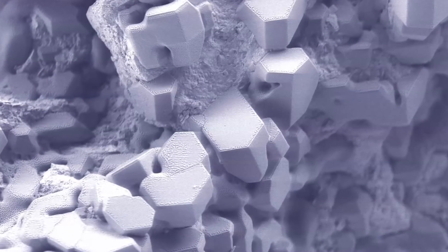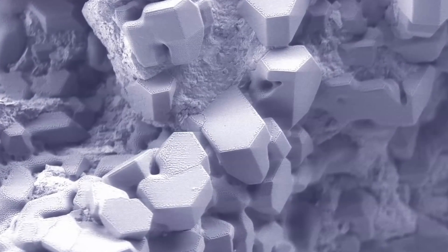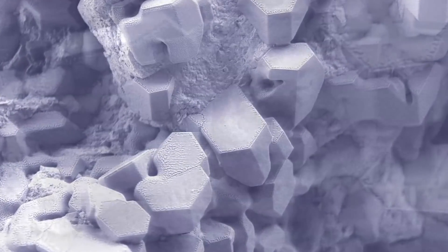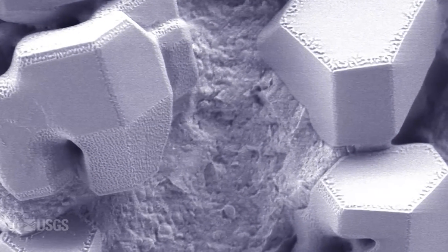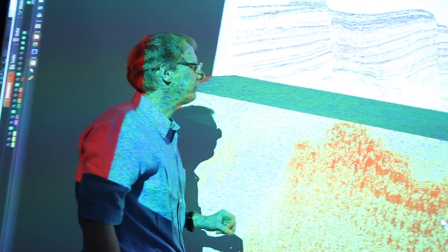Methane hydrates are a huge potential energy resource. There's an estimate that there is 7,000 trillion cubic feet of methane available in these hydrate reservoirs in the Gulf of Mexico alone. To give you a sense of what that means, that's 250 years' worth of gas given our present consumption rates in the United States — so it's a tremendous potential supply.